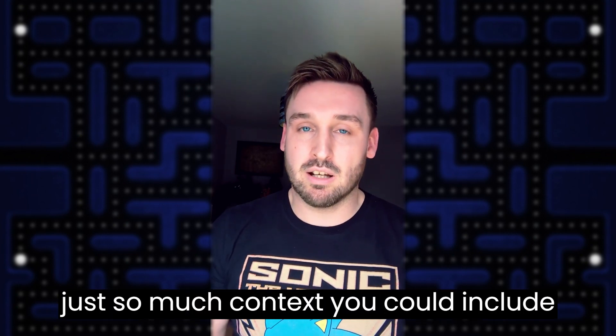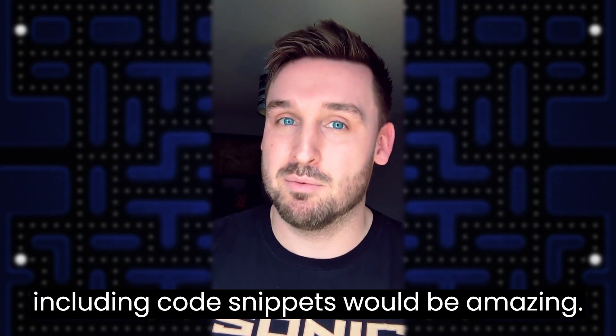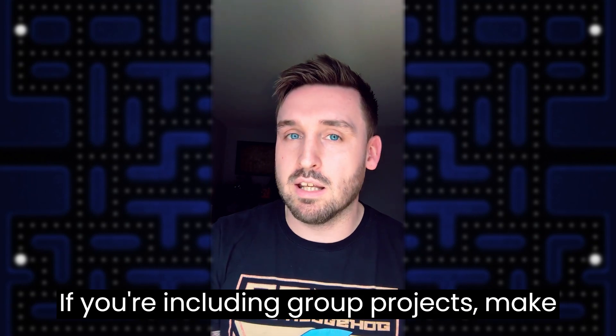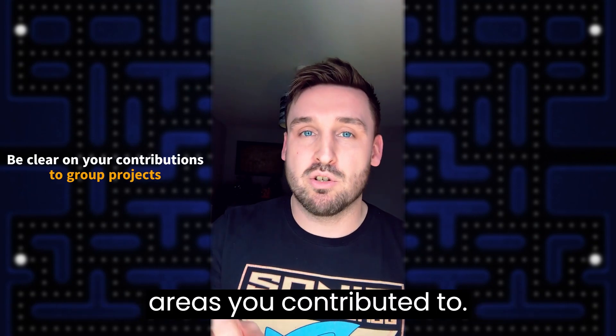There's just so much context you can include that we're really looking for, and if you're a programmer, even including code snippets would be amazing. If you're including group projects, make sure you're really clear about what areas you contributed to.